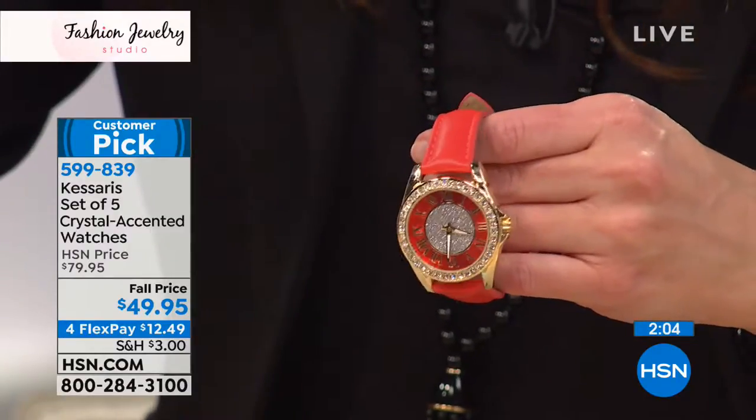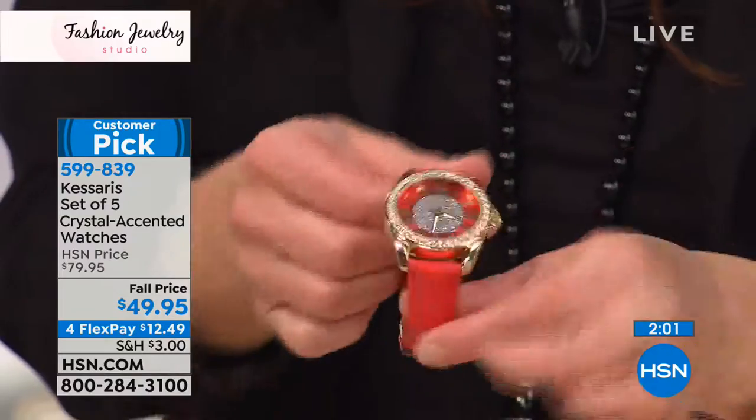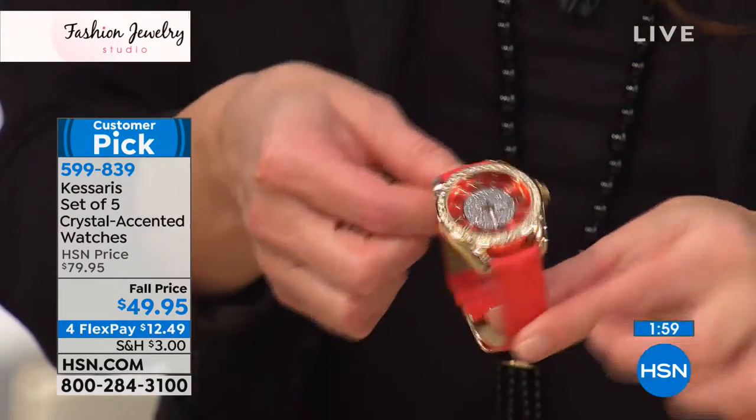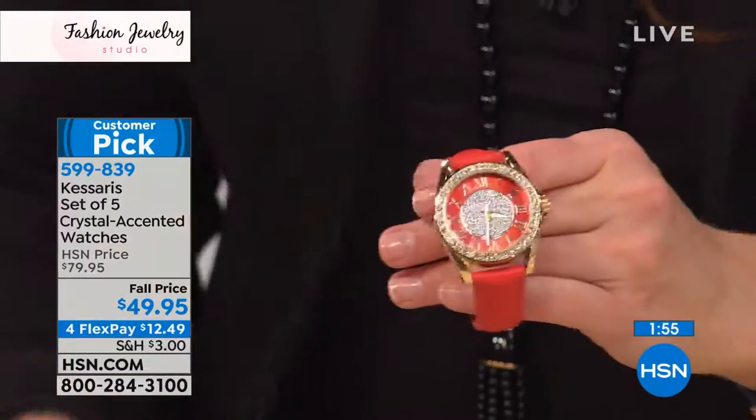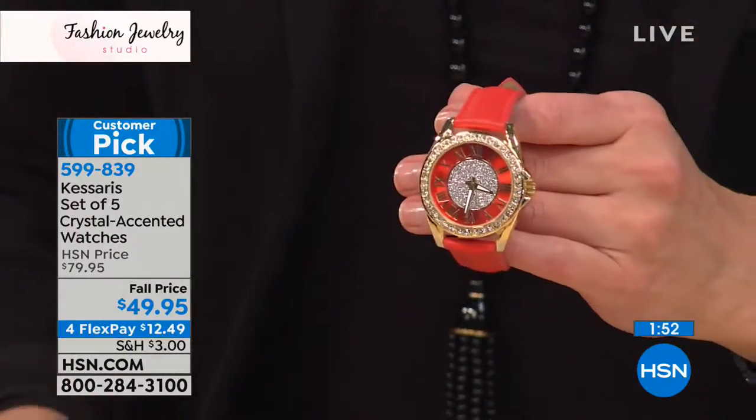That 10-year warranty speaks to the amazing quality of these timepieces. Faux leather straps on all of them — they're really soft, really comfortable around your wrist. Just a great way to have fun with your timepieces.